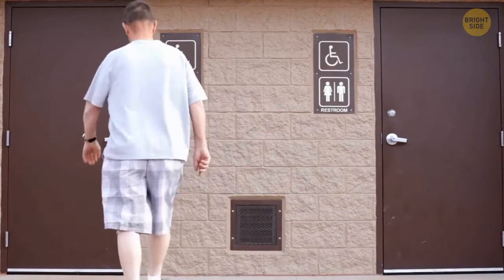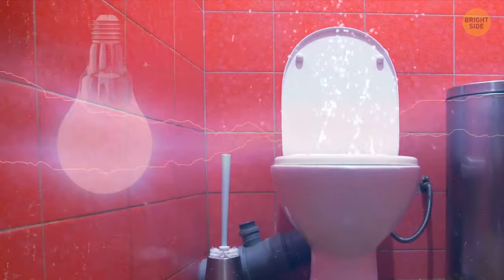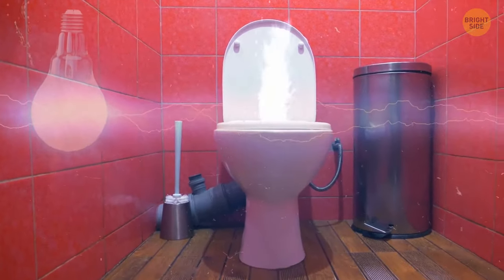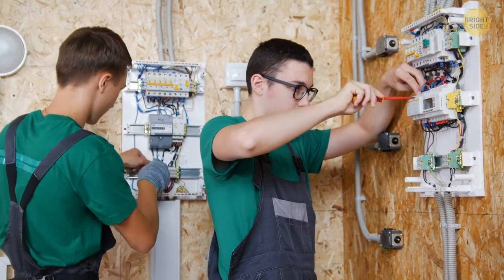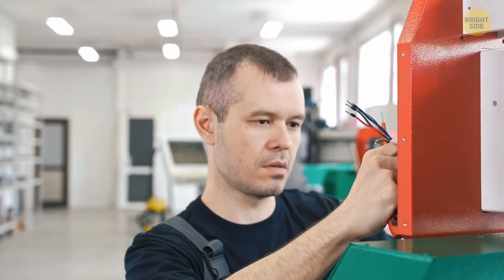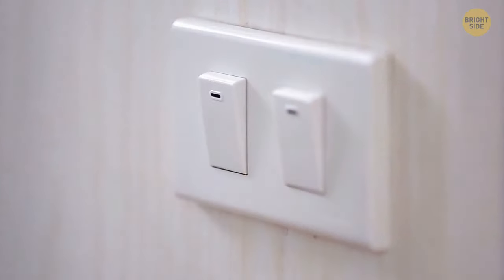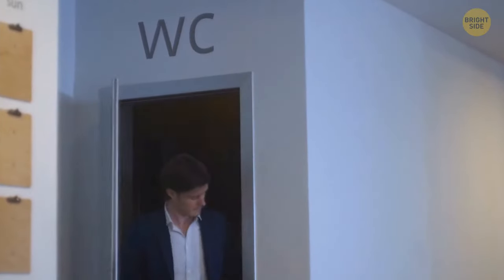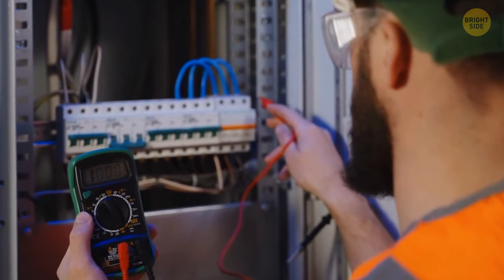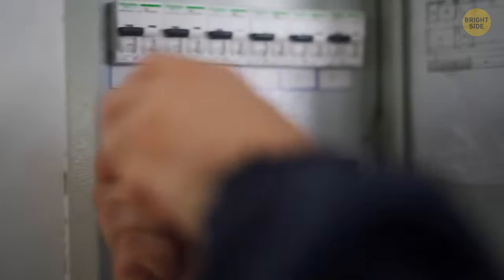Have you ever noticed that light switches in public toilets are usually placed outside? It's not a coincidence — construction companies do it for safety reasons, because electricity plus water is a dangerous combination and light switches are connected to power. The UK has far stricter rules for light switch safety compared to the US. Most bathrooms in the US feature independent electrical circuits that provide additional safety in case of accidental electric shock — when any change in the electrical current happens, they should shut off automatically.